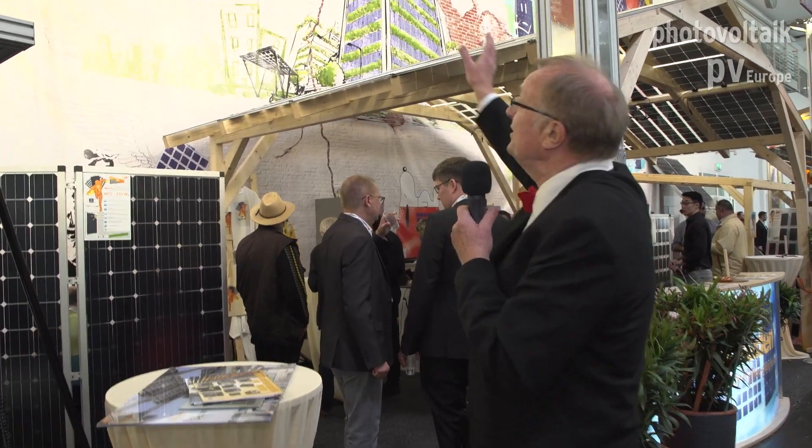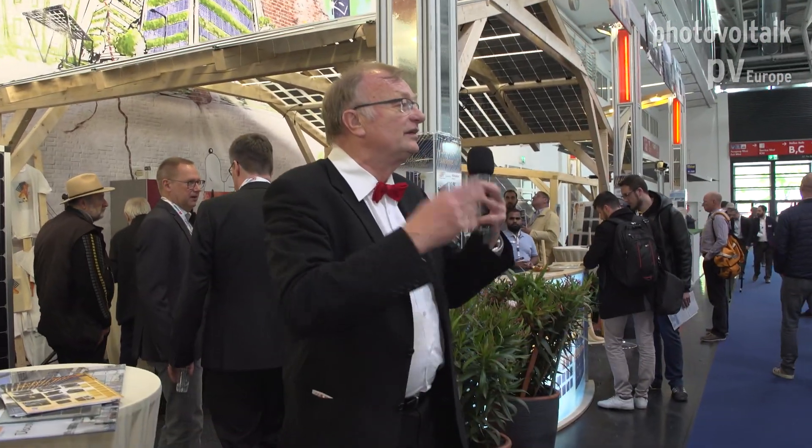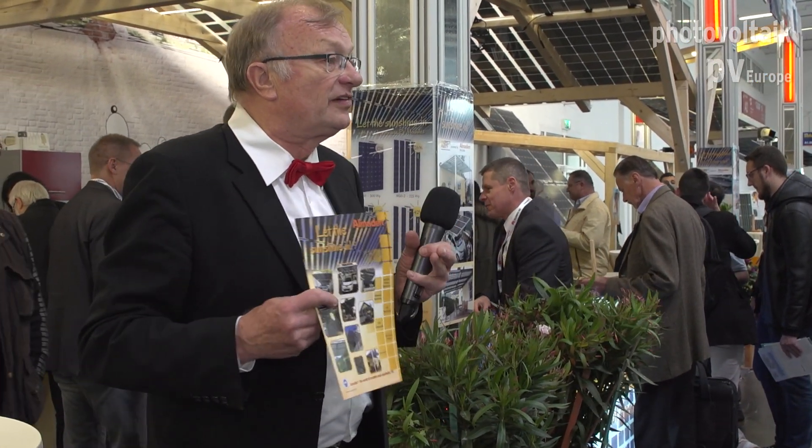You see here 'Urban PV Living.' What we want to do is integrate PV into life, into the homes. Building integrated PV is a topic for more than 30 years, but actually most of all the PV installations are on the roof. They don't look very aesthetic — most of them look ugly — and the other major part is on large PV installations. We want to integrate, and we can do this because we let the sunshine in.